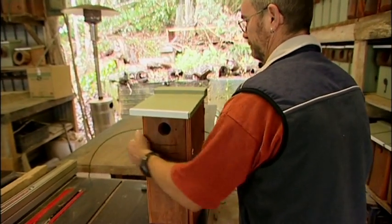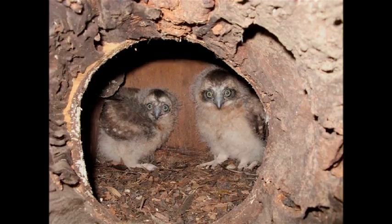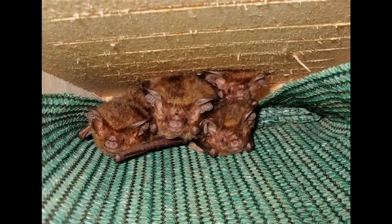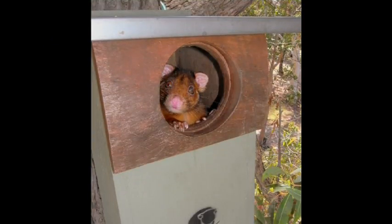The hollow homes that we make cater for things like gliders — all of the gliding species — through to all of the parrot species, which are hollow nesters. All of the owls, three species locally of tree snakes that rely on hollows, microbats, antechinus, melomys, tree frogs — over 300 species Australia-wide.